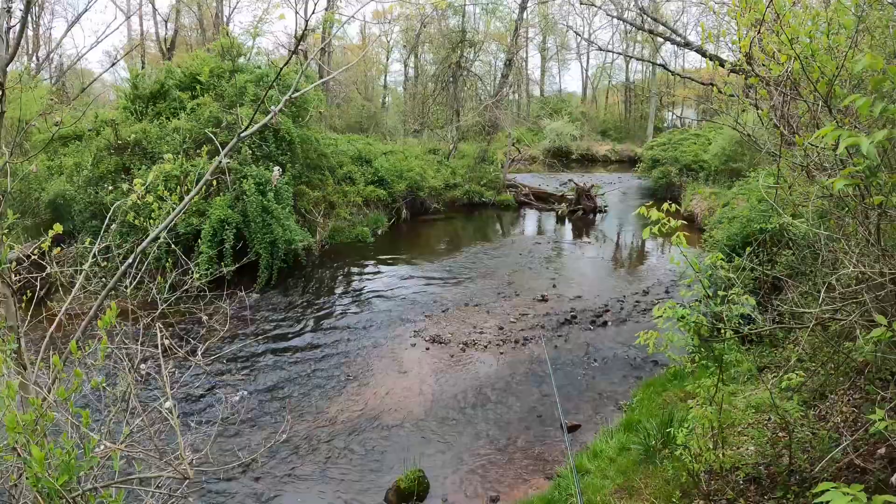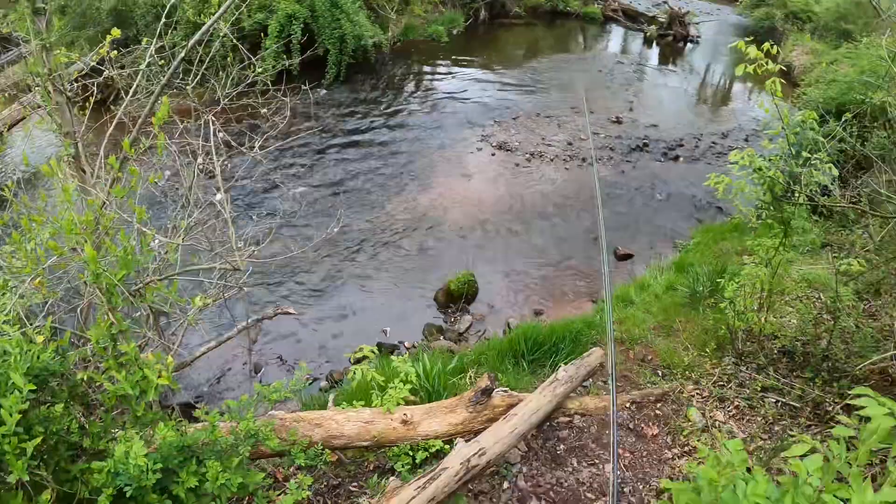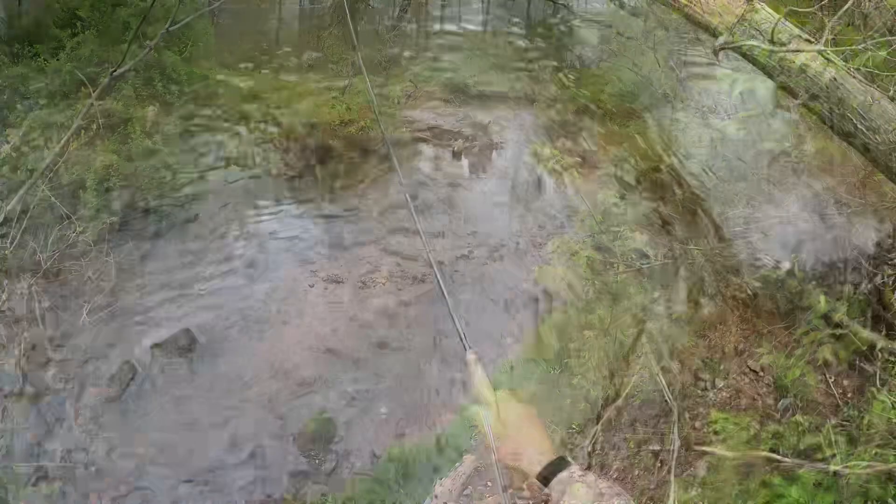Hello, good morning. So on this edition of Yinzer Fishing, we're back on the freshly stocked Hay Creek here in Berks County. I know that because I was here yesterday stocking the trout stream, and it looks pretty good. I see trout rising. I'm going to test the theory about how quickly trout will start feeding and responding after they've been stocked, so we'll see what happens.